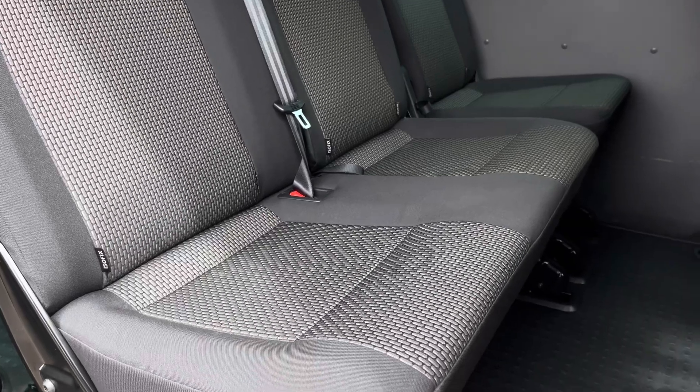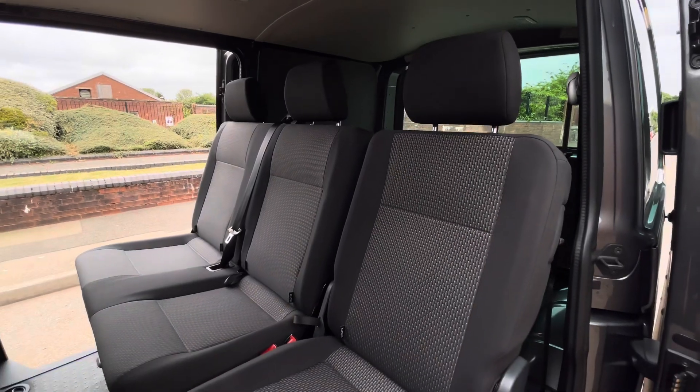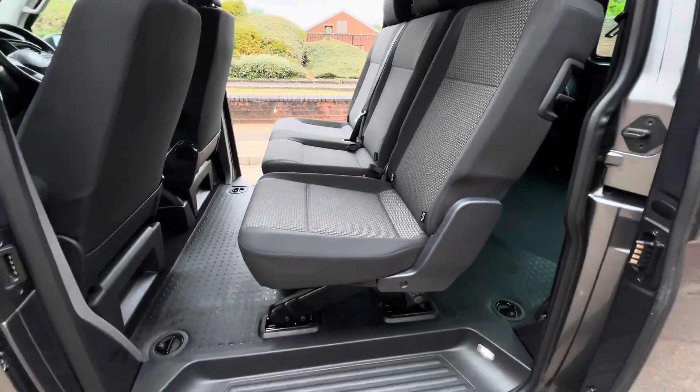In the back we'll find a three seater passenger bench in a split two to one configuration. These seats also feature ISOFIX points, and on either side of the vehicle there is a step allowing easy access into and out of the vehicle.